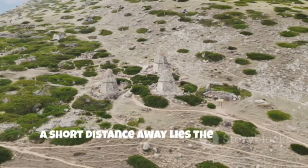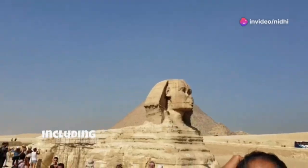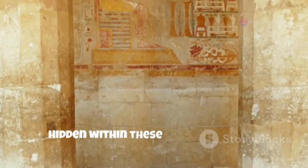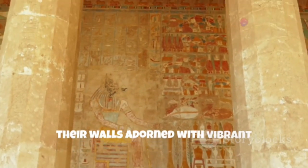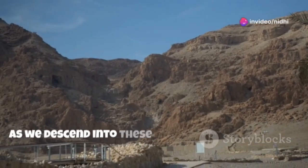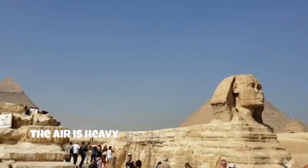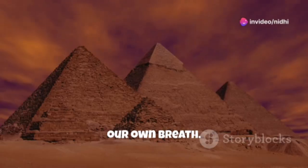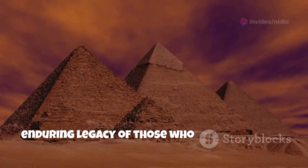A short distance away lies the Valley of the Kings, a desolate yet awe-inspiring necropolis, where pharaohs, including the legendary Tutankhamen, were laid to rest. Hidden within these barren hills are tombs carved deep into the rock, their walls adorned with vibrant paintings depicting scenes from the afterlife. As we descend into these subterranean chambers, we are transported back in time. The air is heavy with the weight of history, the silence broken only by the sound of our own breath. It's a humbling experience, a reminder of our own mortality and the enduring legacy of those who came before us.